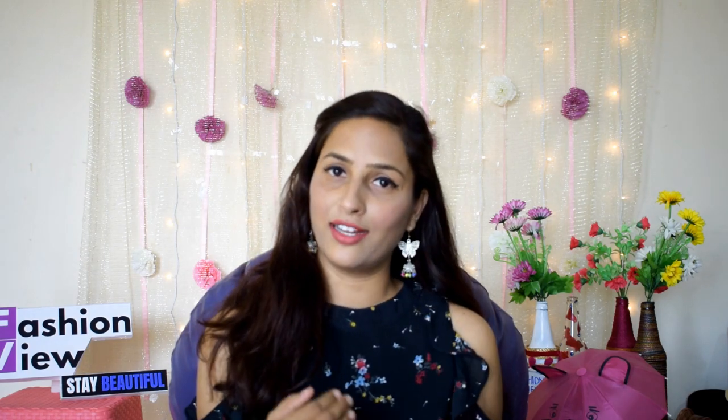I hope this video will be helpful. If you like this video, please don't forget to comment and share this video. You can follow me on Instagram and Facebook, and if you have any questions you can ask me or email me.